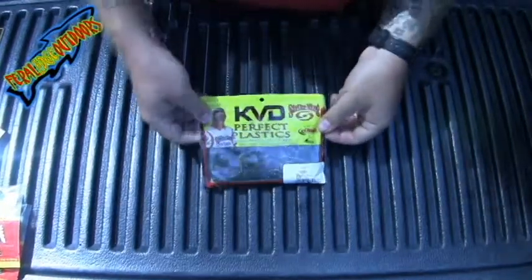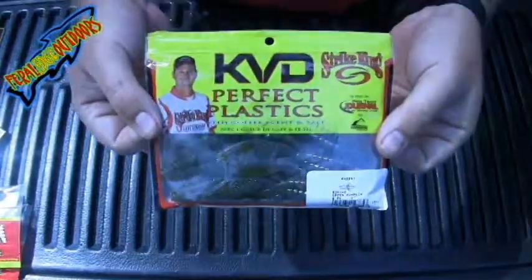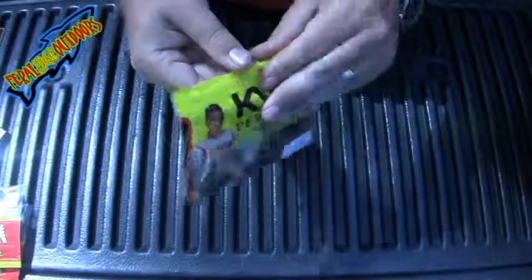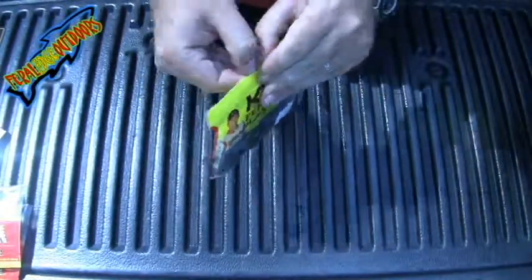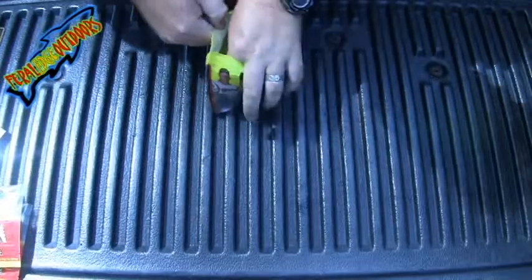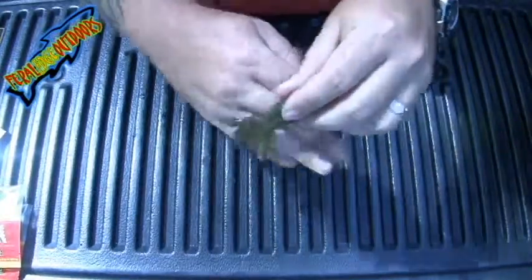Hey guys, so today I'm going to go over the KVD Rodent, this green pumpkin, four inch, comes in a six pack. It's an awesome bait. I can't stress enough how much of a creature bait person I am — I love creature baits.